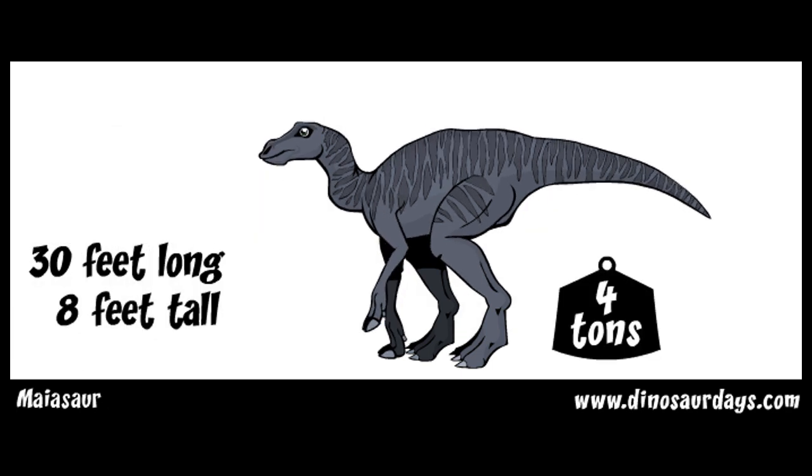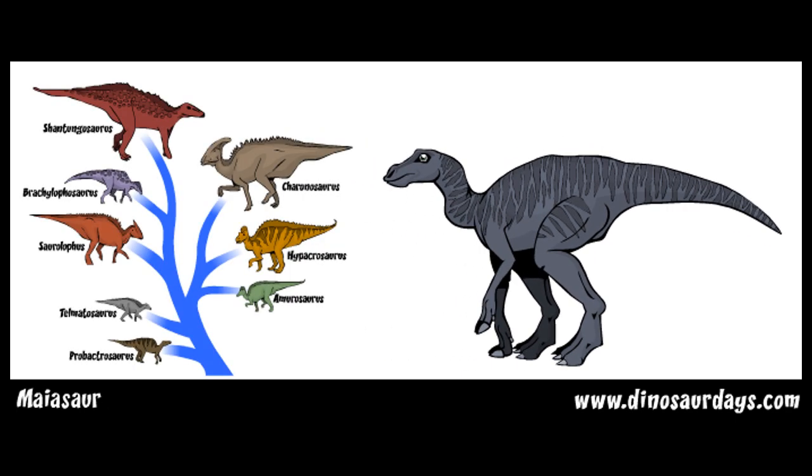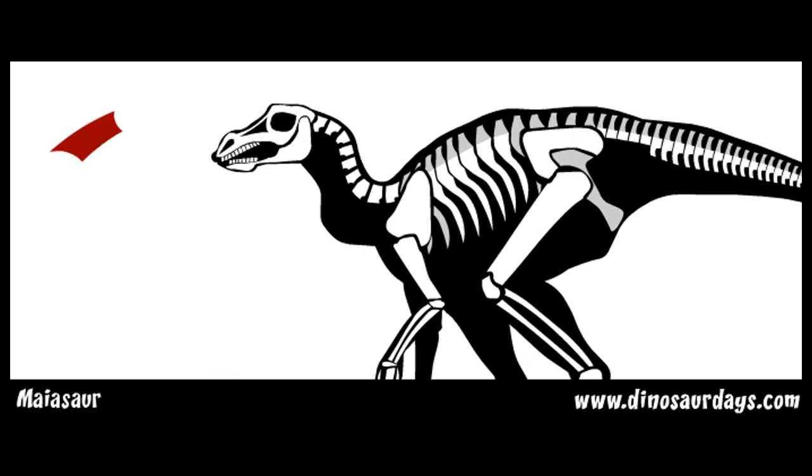It was part of a family of dinosaurs that had a snout like a duck's beak. These dinosaurs were called hadrosaurs. Myosaur had a flat skull with small crests above its eyes.